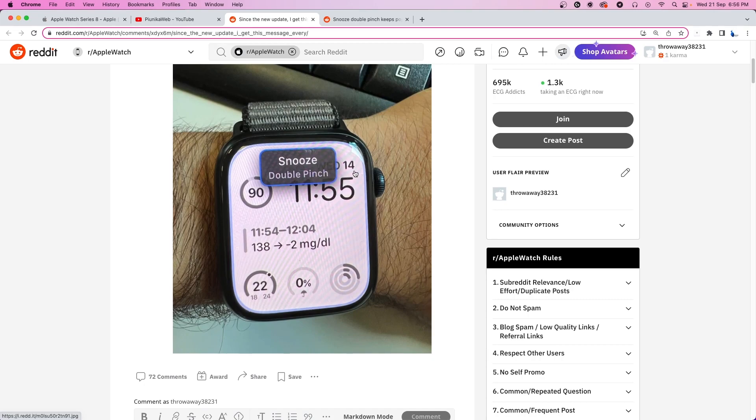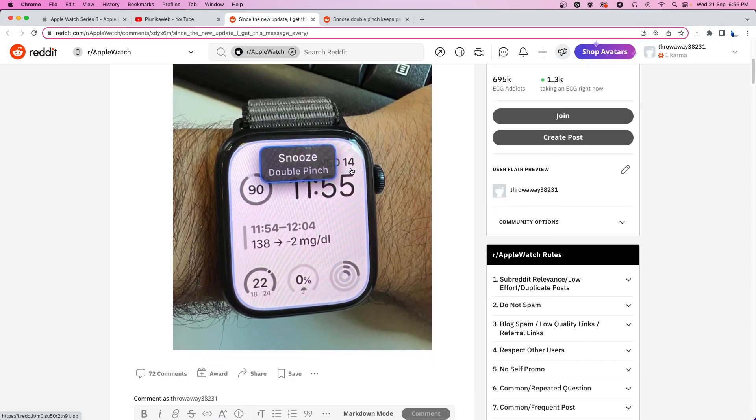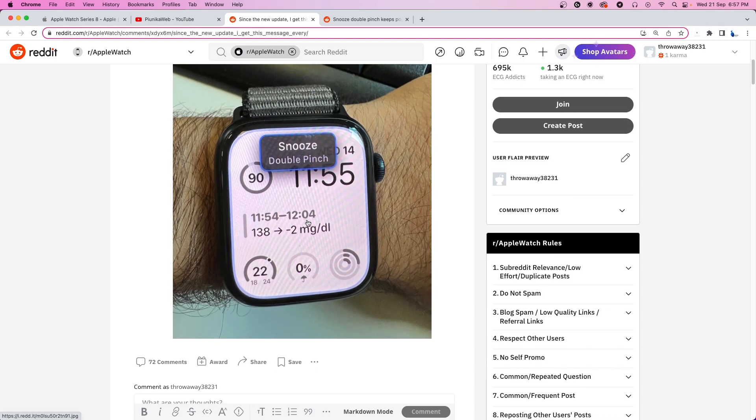Ideally, this notification should only pop up for users who have accessibility or various assistive touch features turned on. As you can see in this image, this prompt is for the user to snooze their alarm and it should only pop when users have an alarm set on their device. However, they are getting the prompt even when they have no alarms set up on the device. This is obviously very frustrating for Apple Watch users.